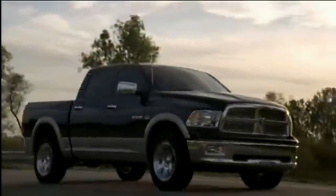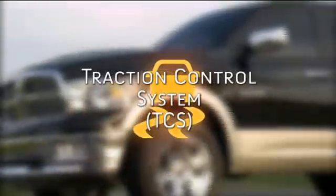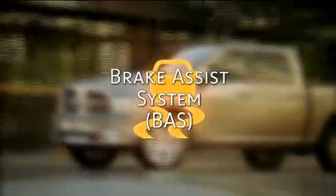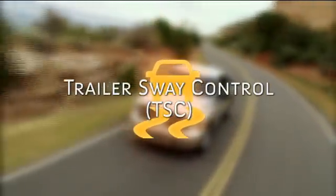Your vehicle is equipped with an advanced electronic stability control system that includes an anti-lock brake system or ABS, traction control system or TCS, brake assist system or BAS, hill start assist or HSA, and trailer sway control or TSC.